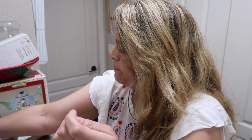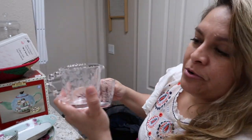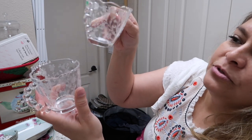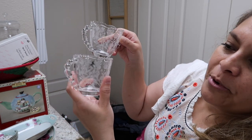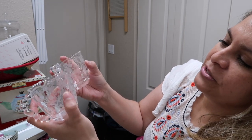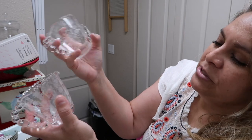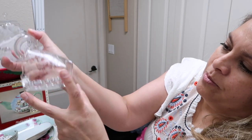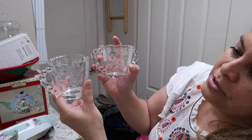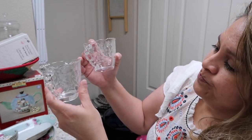Here's another clear glass piece — a creamer and sugar set with bubble handles. There's etching on it — you can actually feel it, it's a floral etching, not just drawn on. No markings — I'd have to research the pattern.